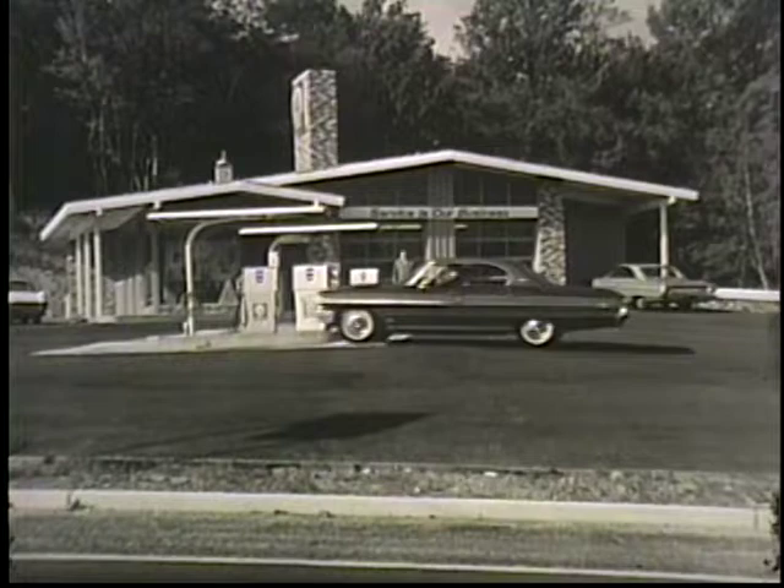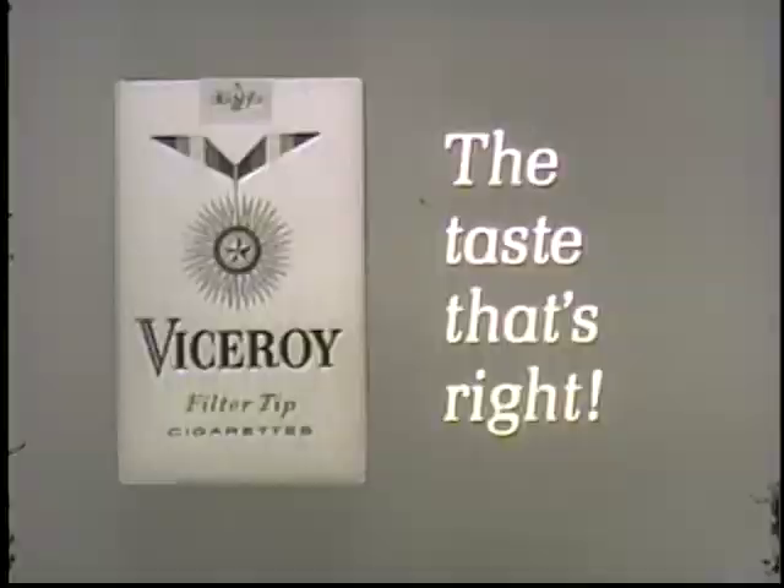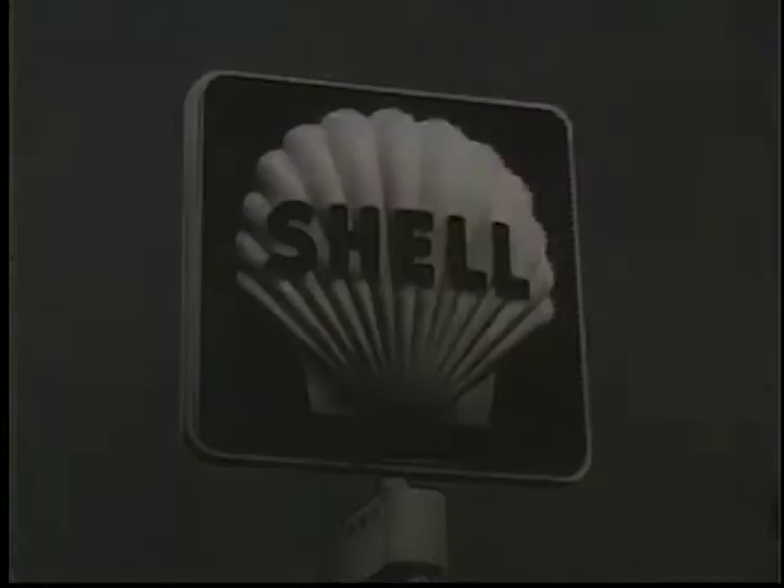For good mileage, stop at the clean white Super Shell pump wherever you see this sign. Rawhide has been brought to you by Viceroy, with the filter for the taste that's right, and by Shell Oil Company, who also bring you Super Shell gasoline for good mileage.